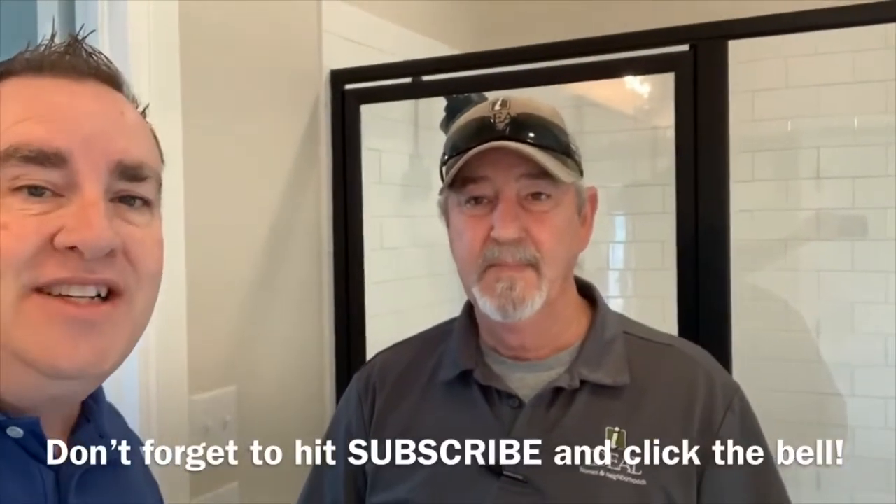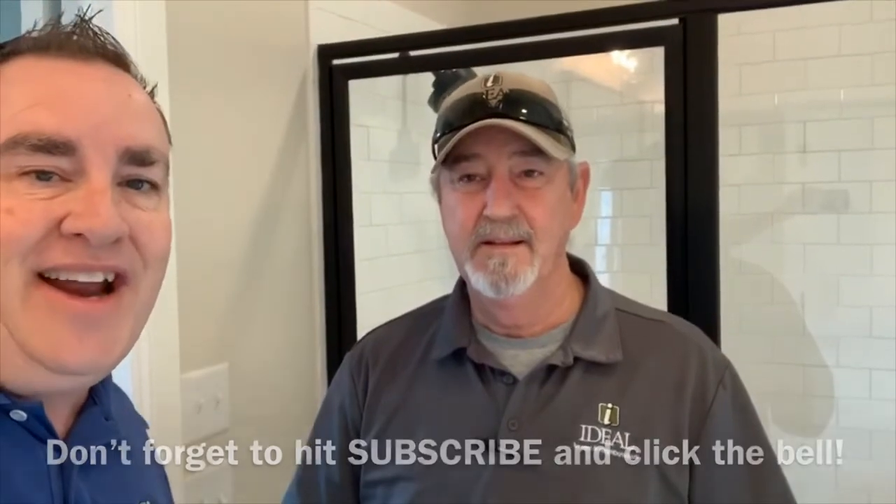As always, we'll be glad to answer any questions for you. You can give us a call in our office at 405-573-5693. Or you can find more information on our Ideal Home Owner website, which is idealhomeowner.com. There you'll find our quick start guide and our complete home maintenance guide, which will have more information about other features in your home. Thanks again for watching today and I hope this helps. Have a great day.